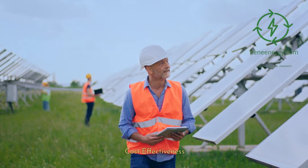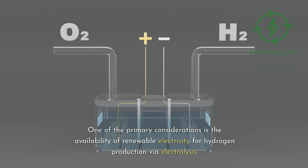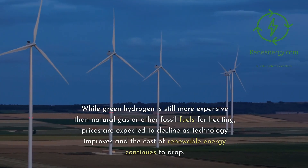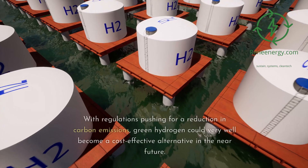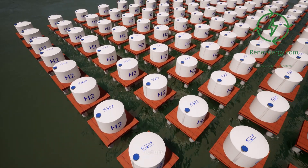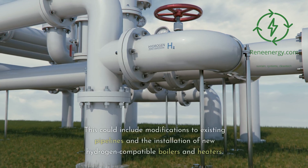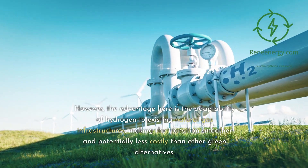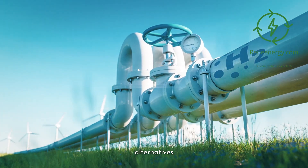Green hydrogen for heating — cost effectiveness. Green hydrogen's cost effectiveness in the heating sector depends on various factors. One of the primary considerations is the availability of renewable electricity for hydrogen production via electrolysis. While green hydrogen is still more expensive than natural gas or other fossil fuels for heating, prices are expected to decline as technology improves and the cost of renewable energy continues to drop. With regulations pushing for a reduction in carbon emissions, green hydrogen could become a cost-effective alternative in the near future.